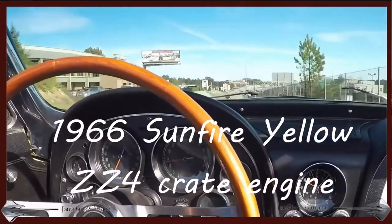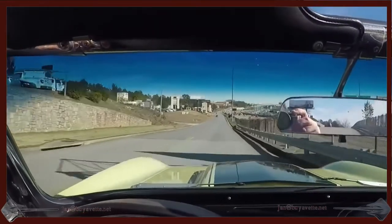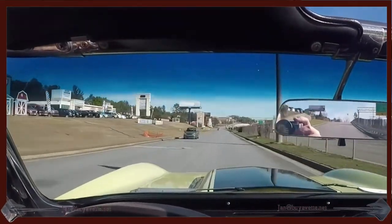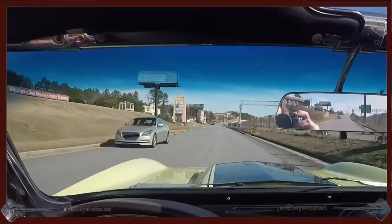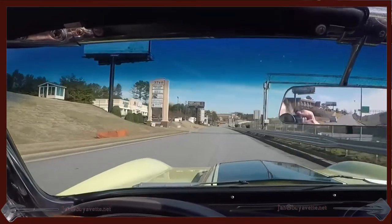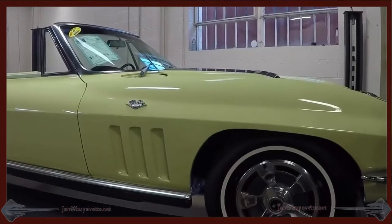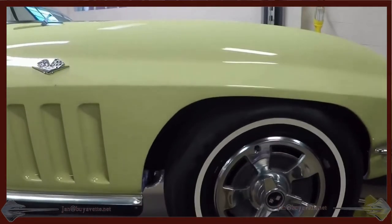Hello, this is Jan Haremstad with BioVet with his 1966 Corvette ZZ4 Convertible. I'm driving it back to the dealership after picking him up from service. It's a strong driving car. It's got a 3.36 rear end and it's very solid and good RPM at 60-70 miles an hour.